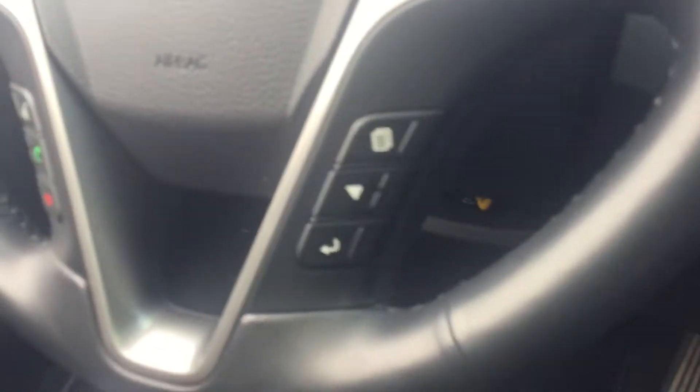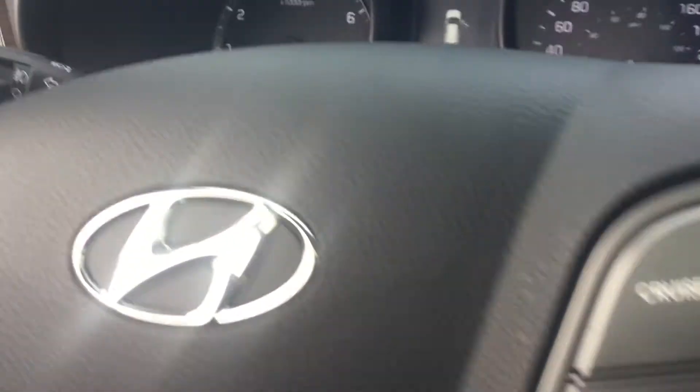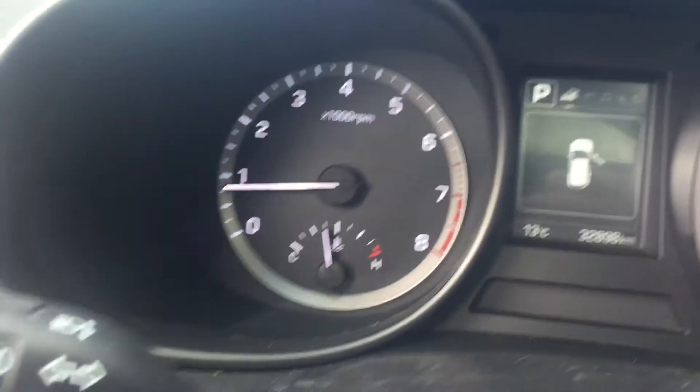Your volume and multimedia options are right here, cruise control options on the other side, push button start. It has only 32,000 kilometers. Hyundai does come with a five-year, 100,000-kilometer warranty, so you should get all the remainder of the warranty.